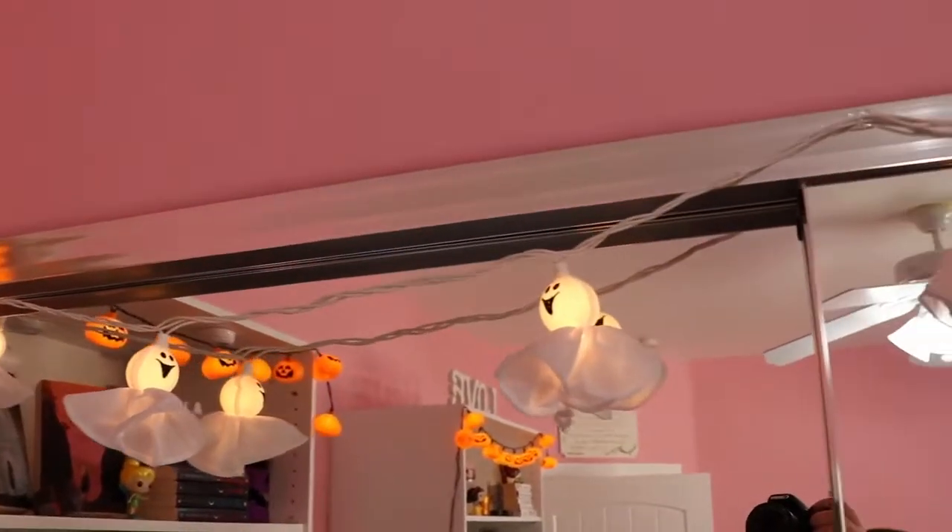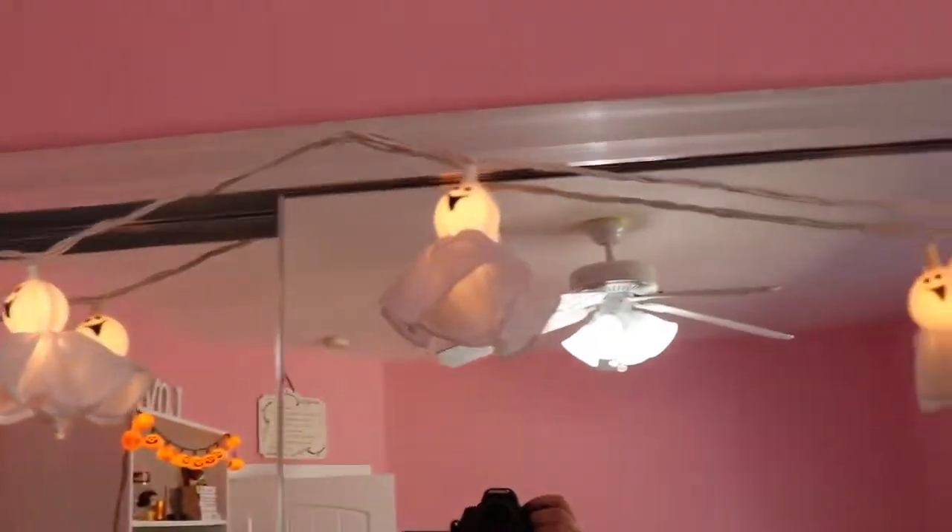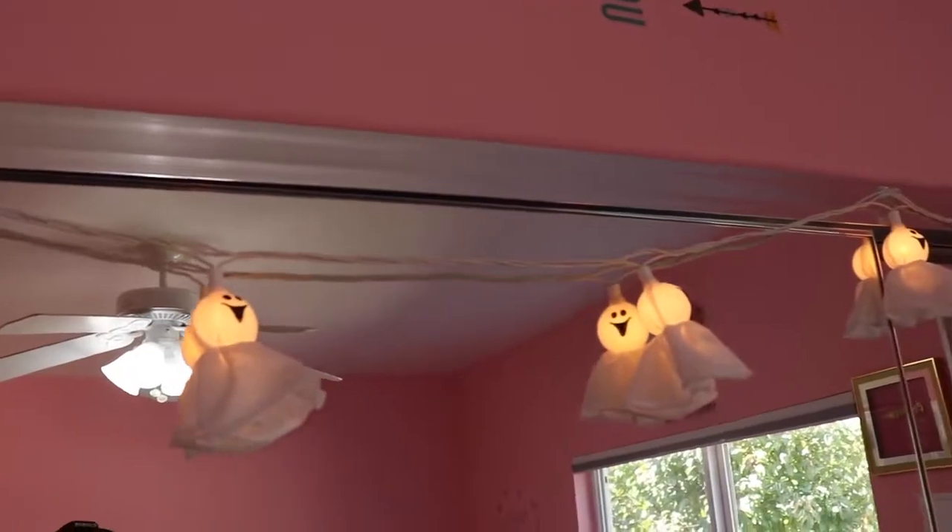At the top of my mirror, I have my pumpkin lights connecting to my ghost lights, and they just look super cute and glowy.